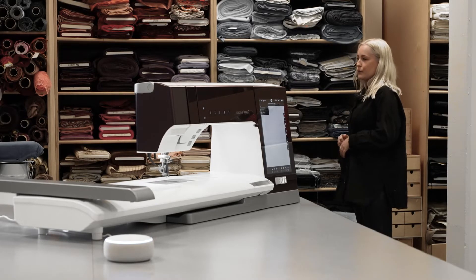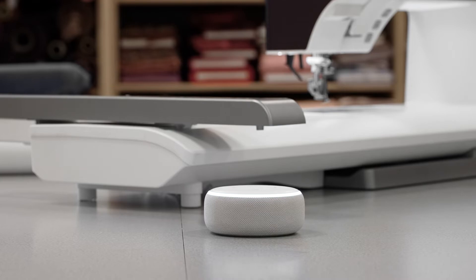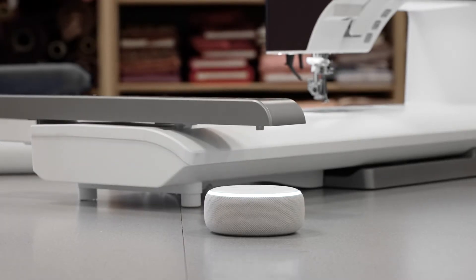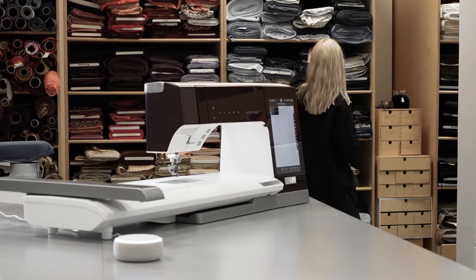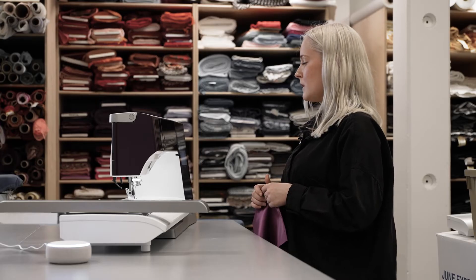Alexa, ask Creative Icon 2 to calibrate the embroidery unit. Okay, is the area around the embroidery unit clear? Yes. Unit calibration started. Please wait. A first for the sewing industry, the FoF Creative Icon 2 is enabled for speech recognition technology, which connects to compatible smart speakers or mobile phone apps. It keeps you from having to click everywhere and is very beneficial when your hands are full with something else.